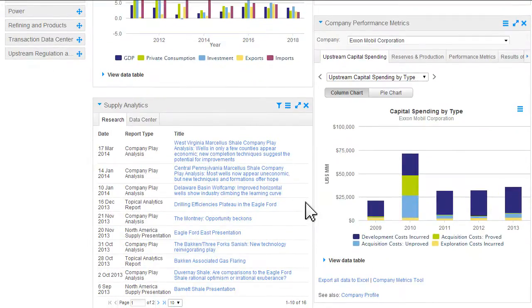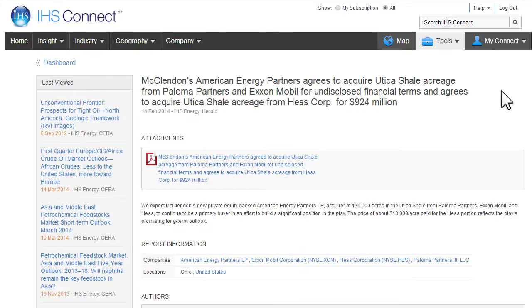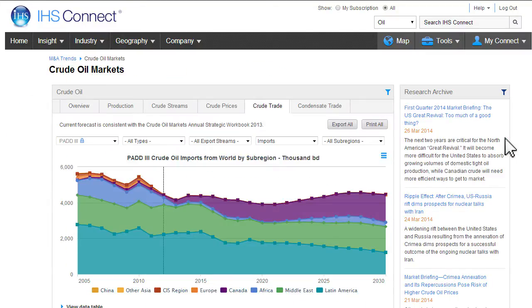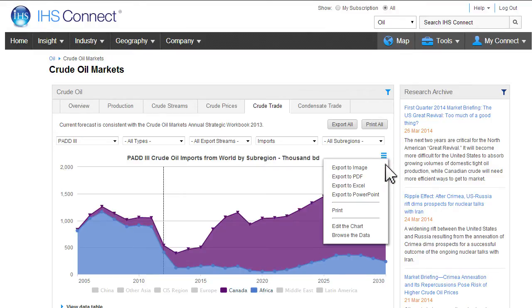Assess your competitors and quickly pull key information into a PowerPoint to share with your colleagues. Explore M&A transactions and trends. Investigate forecasts such as how North American tight oil production will impact crude trade in the U.S. Easily export the analysis into a presentation to share your findings with the executive team.